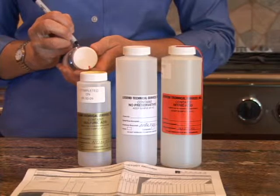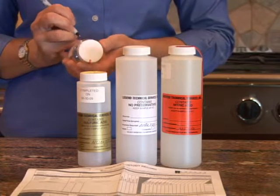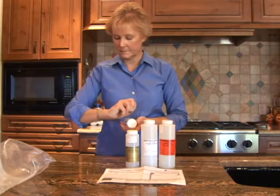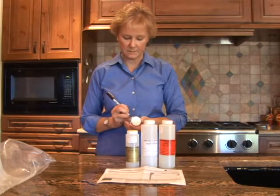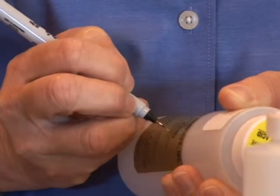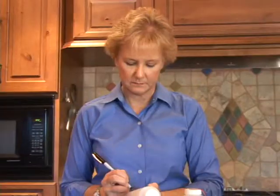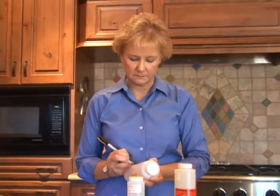This smaller bottle will be used to collect the sample for bacterial analysis. A small volume of white powder will be seen inside the bottle, so do not rinse this bottle. Label each bottle with your name, the date of sample collection, and the time. Be sure to use indelible ink, as the labels could get wet.